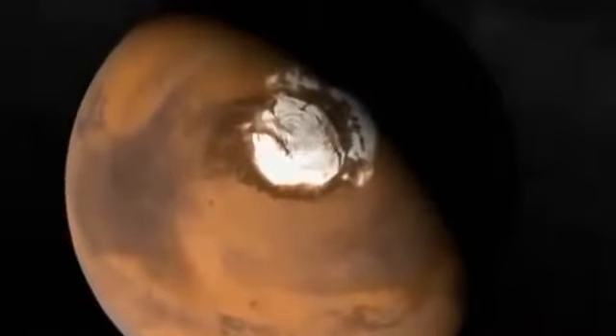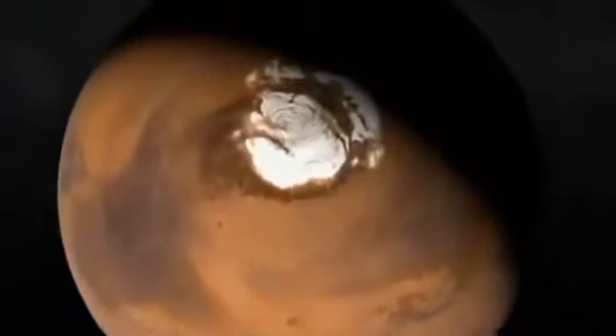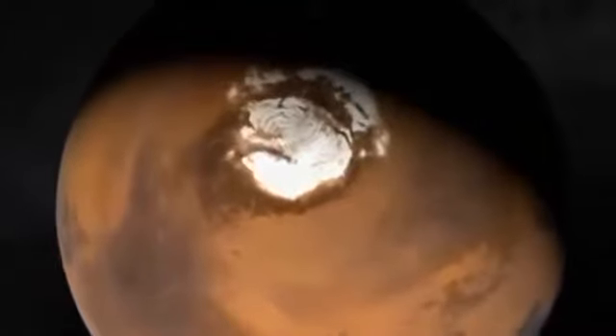Is it possible that a similar form of microbial life could still reside somewhere beneath the frozen surface of Mars, especially at the hydrogen rich poles? Anderson and scientists like him believe it is worth investigating.